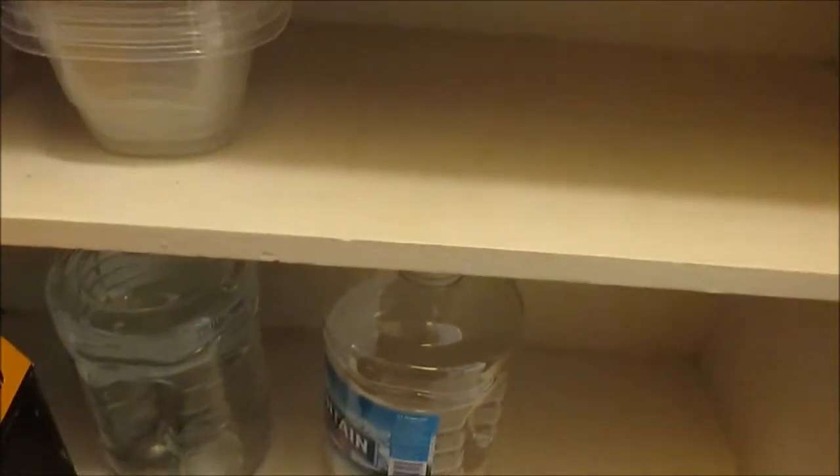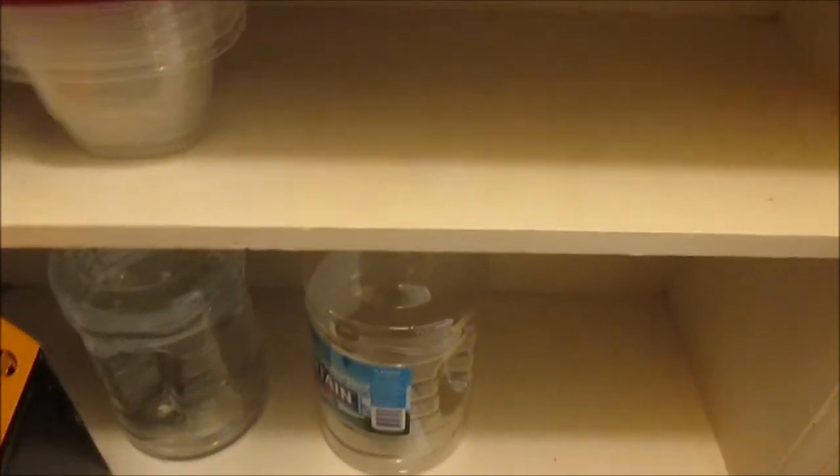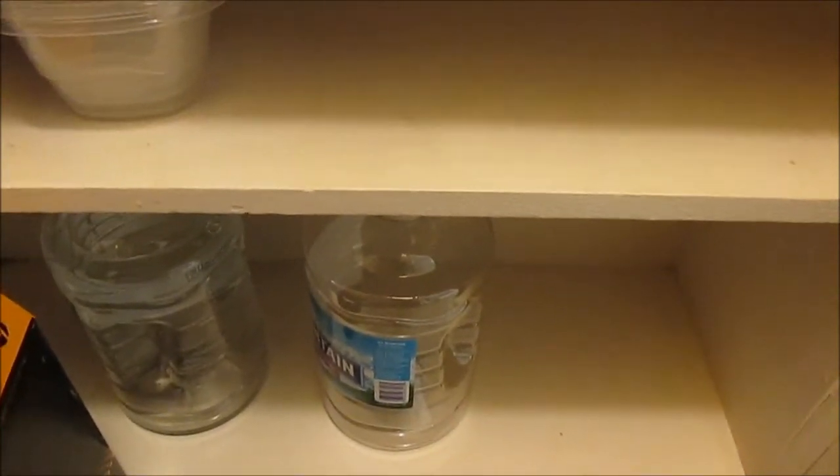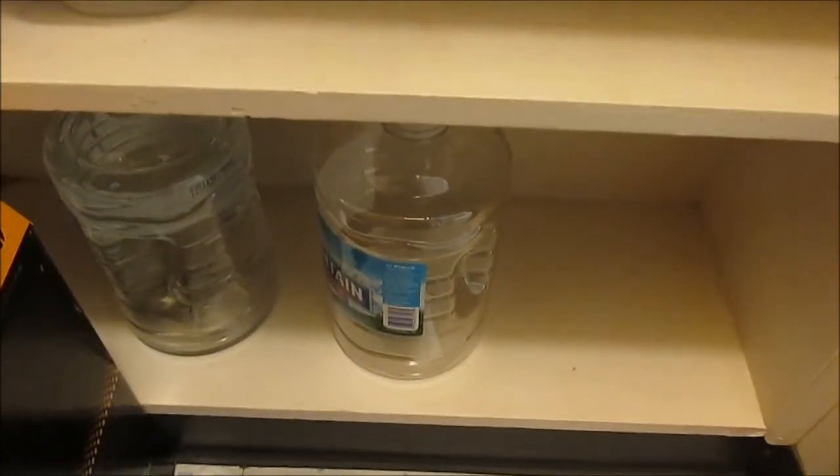I mainly get my water from the dining hall, but there are some times when I drink it all and obviously can't go to the dining hall, so I have a bottle of water. I need to fill this one up because that one's empty.